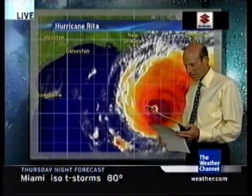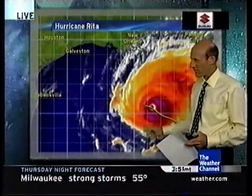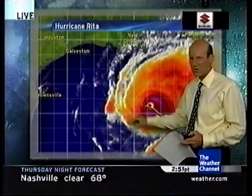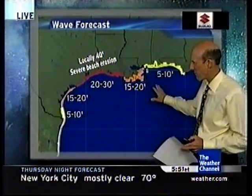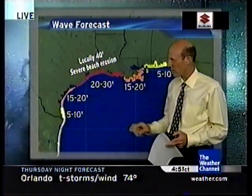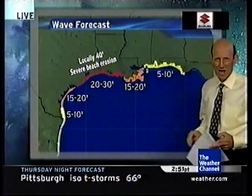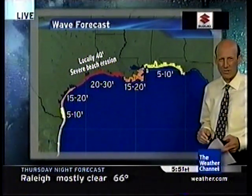The latest reconnaissance indicates a pressure down a bit to 911 millibars — that's not good news. The system is definitely not weakening; it's strengthening slightly and continues on its west-northwest track. Over the next 24 to 36 hours, 20 to 30 feet of waves locally — we could have some as high as 40 feet — with severe beach erosion occurring before the hurricane even gets there. Stay away from the water. High wave action extends all the way down to Brownsville.